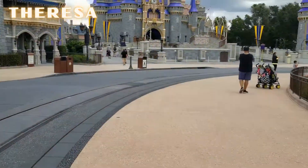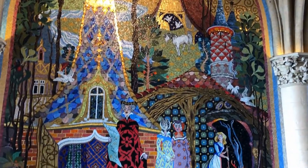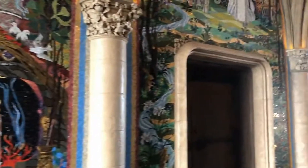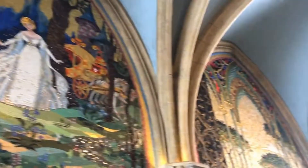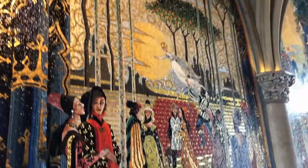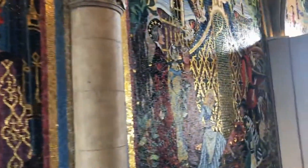Hi everyone and welcome to our channel. My name is Teresa and you are correct — we are entering the magic of Magic Kingdom today. It is one of our favorite parks, and you are looking at all tiny mosaics hand put up with real gold, showcasing the story of Cinderella. This is where it all started and where we will be enjoying a nice dinner with Cinderella herself.